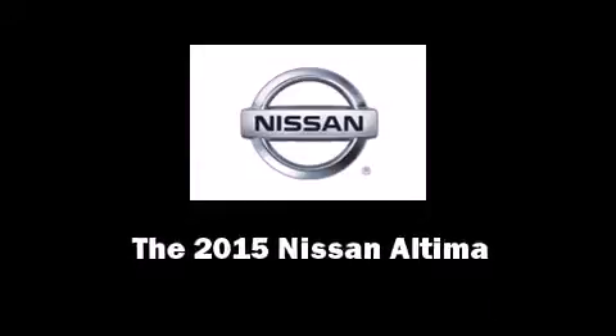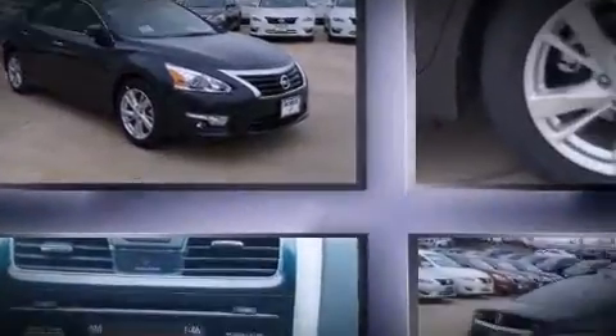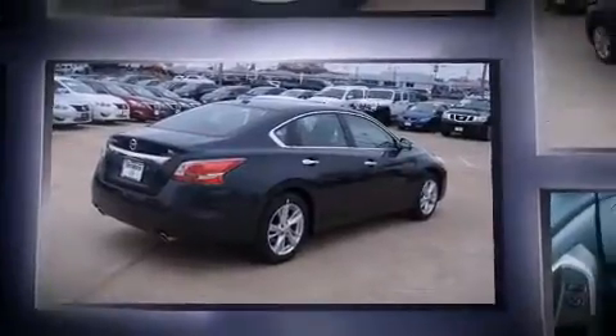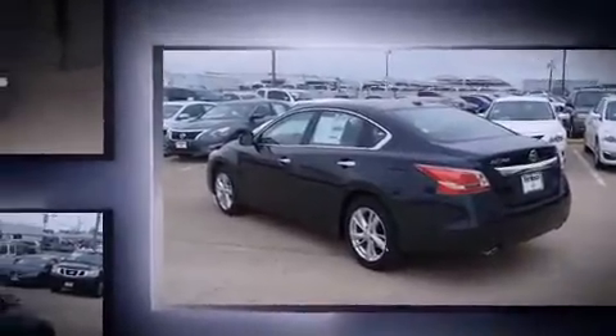Discerning drivers will appreciate the 2015 Nissan Altima. This four-door, five-passenger sedan will allow you to take command of the road with confidence. It features a continuously variable transmission, front-wheel drive, and a 2.5-liter four-cylinder engine.